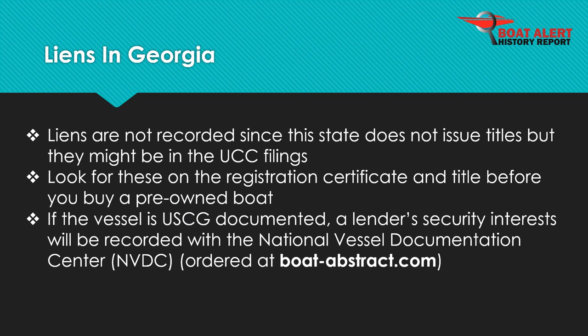Liens are recorded with the Department of Natural Resources, DNR. On the other hand, if the vessel is documented at the federal level with the U.S. Coast Guard, then security interests will be recorded with the National Vessel Documentation Center and can be seen by ordering it at BoatAbstract.com.